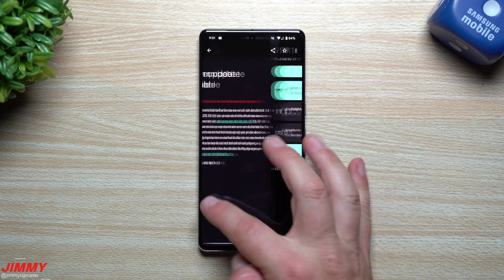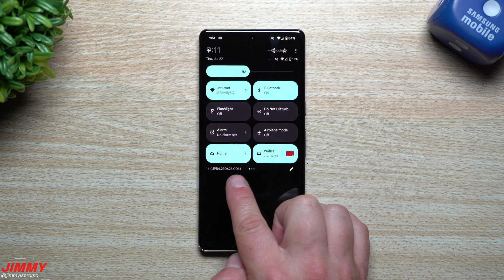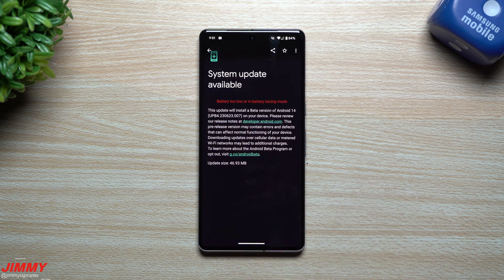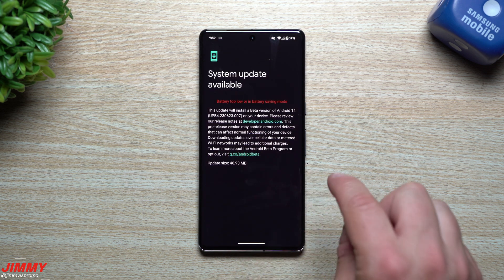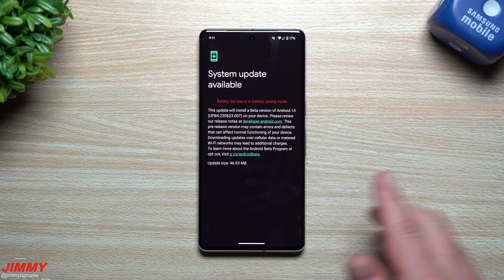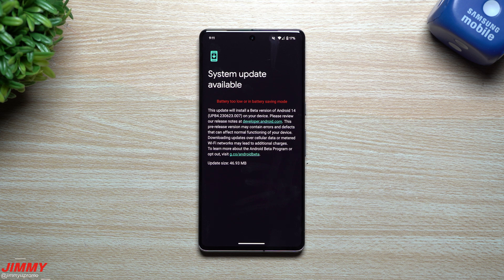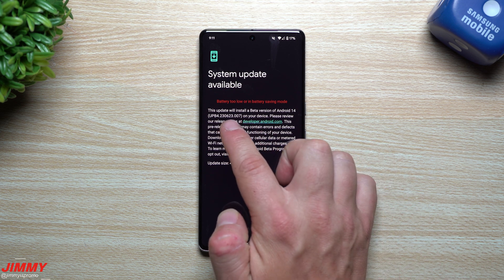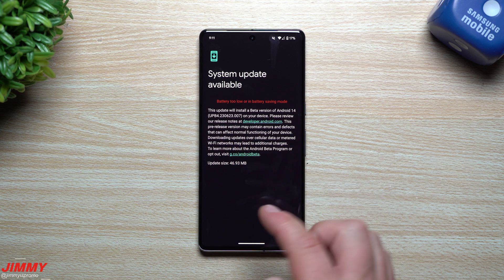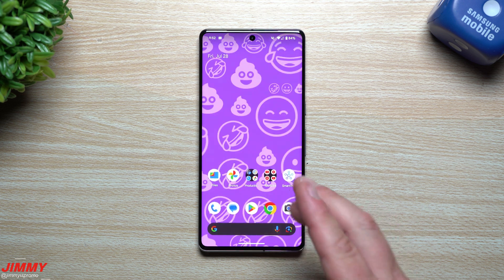The previous version we were talking about was ending in 623.005. The newest one we're talking about today has had about 34 fixes — 34 bugs and issues that were reported have been fixed with this update, ending in 623.007. The update size is 46.93.